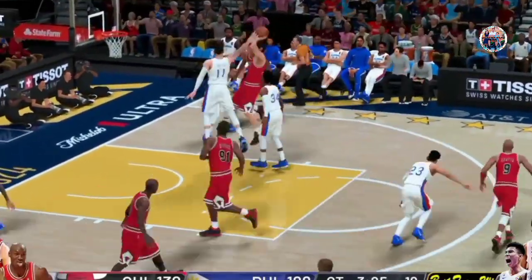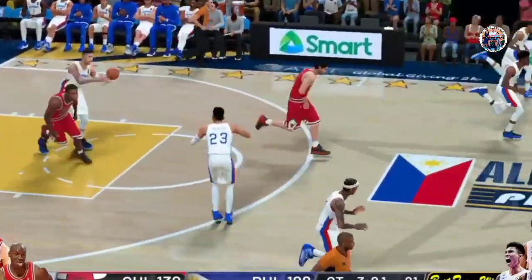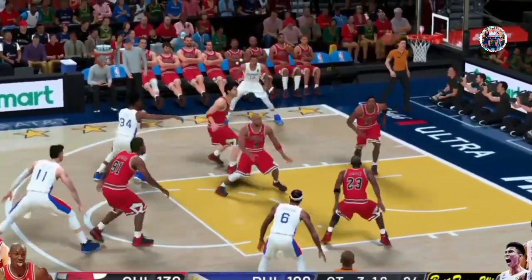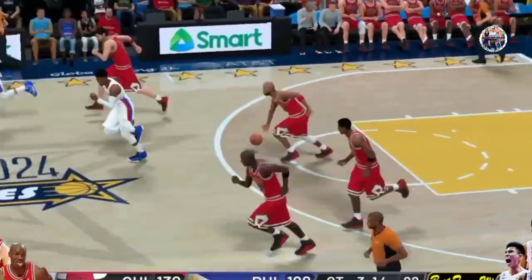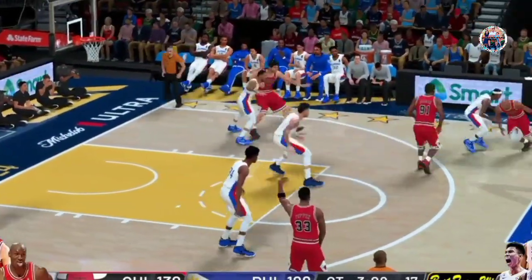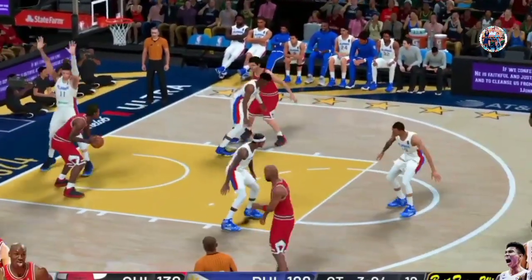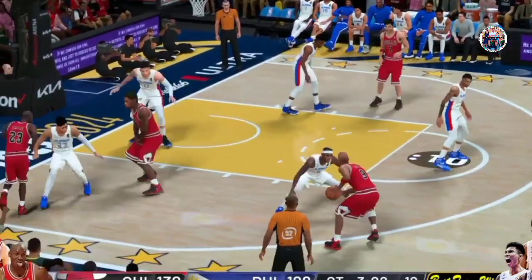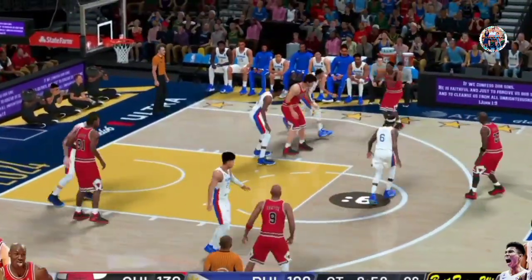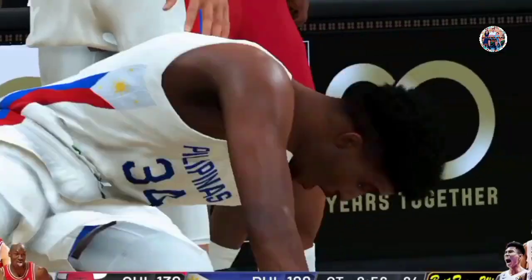Here's Kukoc — can't hit that one. Unloads from 13. A-Train, no good. Chicago leading. Here's Harper. Here's Rodman. Pass to Jordan. Over to the wing. Bulls foul — Tony Kukoc, first personal foul.